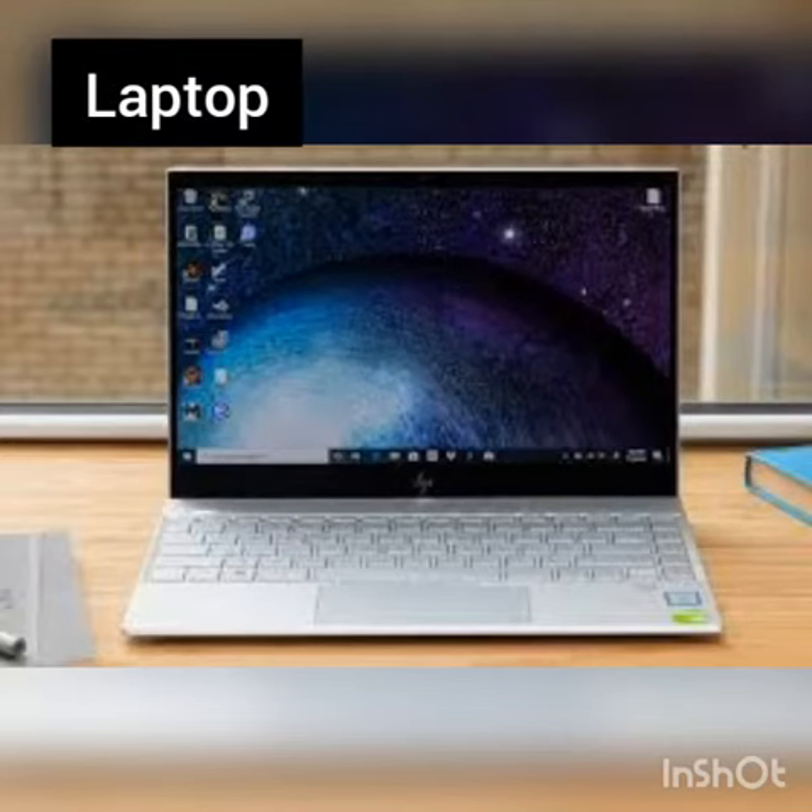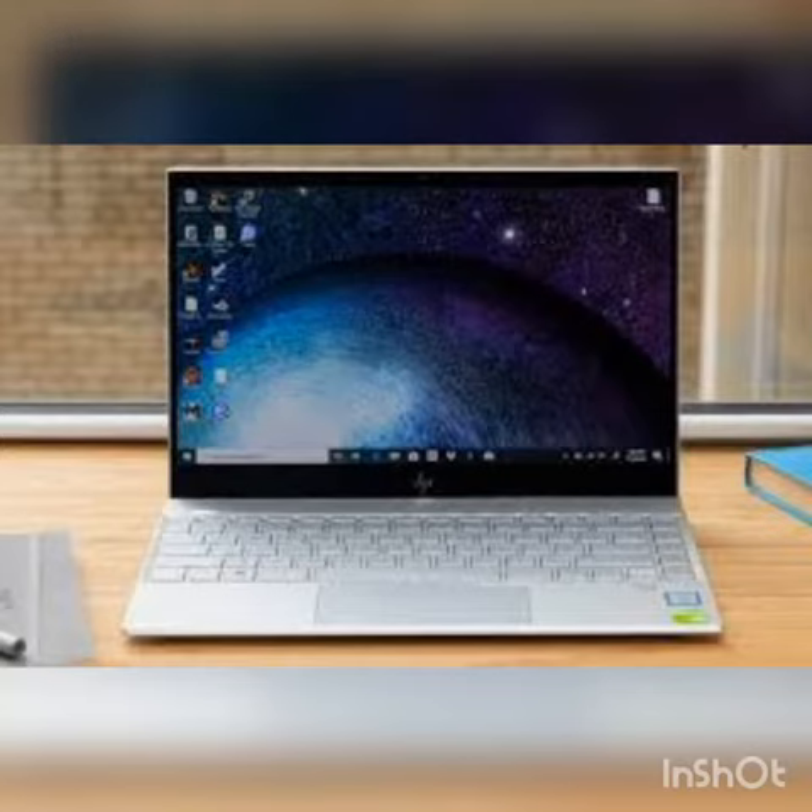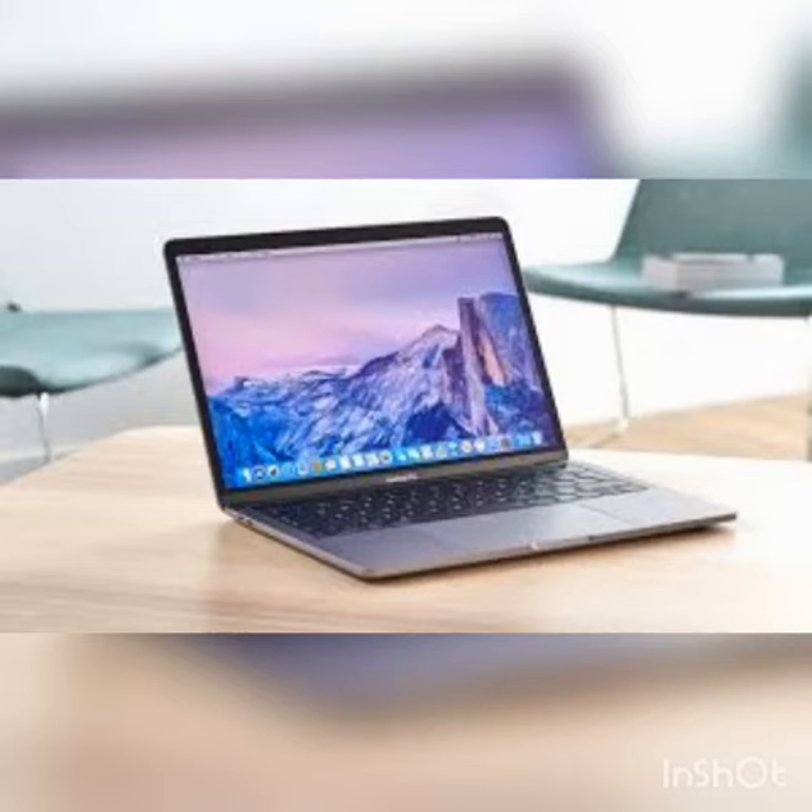The first portable computer is the laptop. The first laptop computer was designed in 1979. It had 340 kilobytes of bubble memory and a die cast magnesium case. Today's laptops are much more advanced, lighter, and have faster processing power.